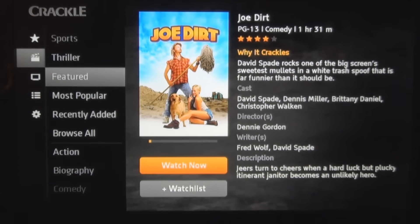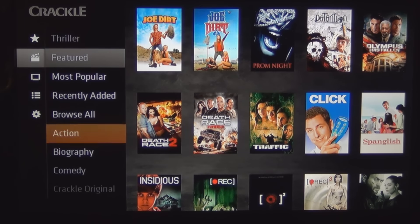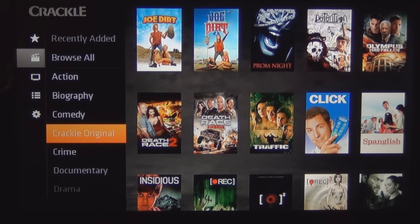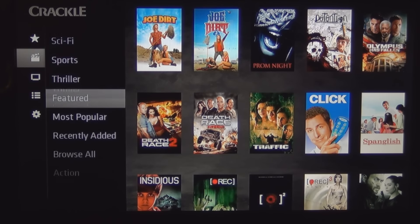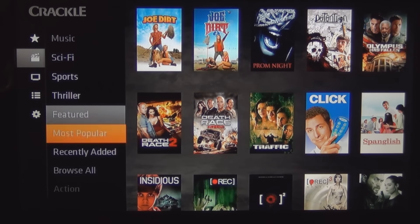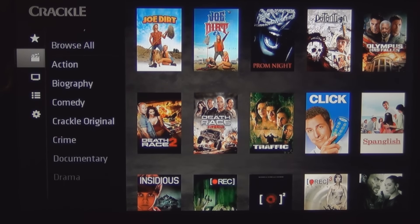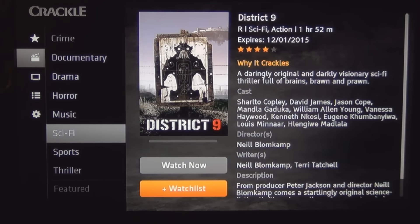Back at the Crackle main menu — Thriller, Most Popular, Featured, Browse All, Comedy, Crackle Original, Horror, Music, Sci-Fi. What do they have under Sci-Fi? And I thought I saw something for games here also. Let me check Sci-Fi — District 9. I like that movie. I saw it on TV, didn't go to the theaters, but ended up liking it and have seen it a couple of times.